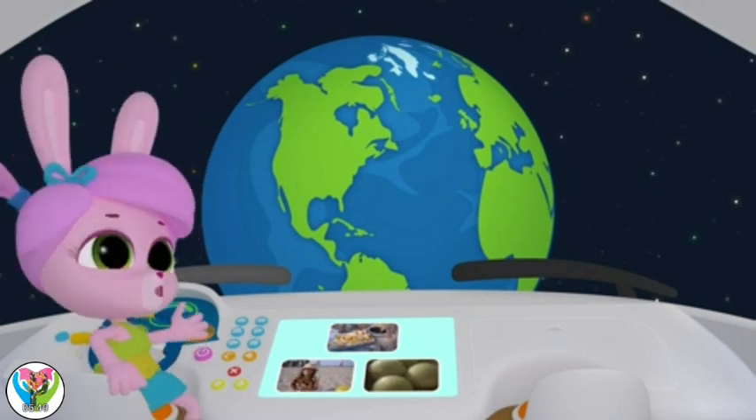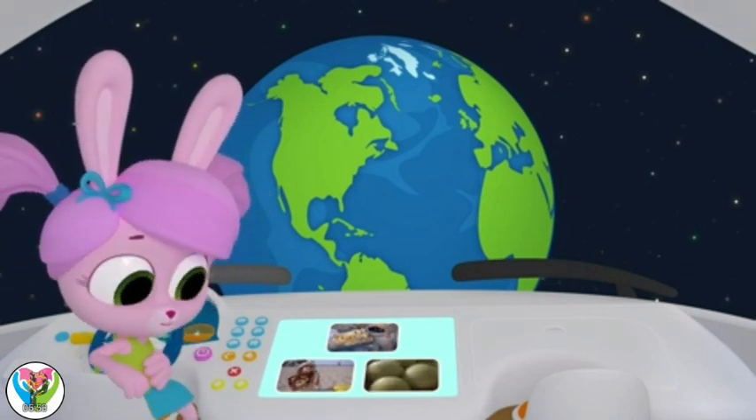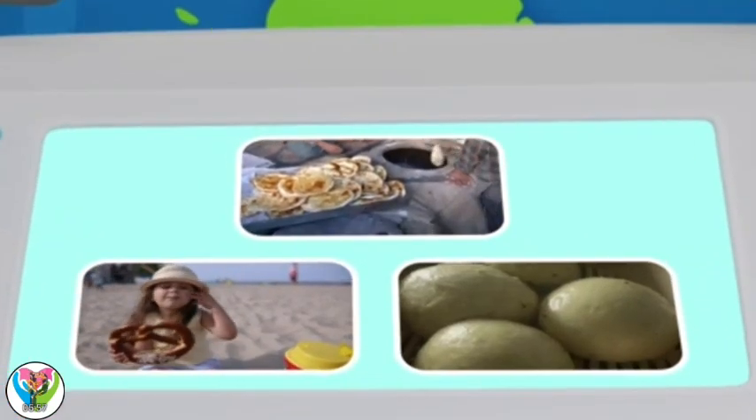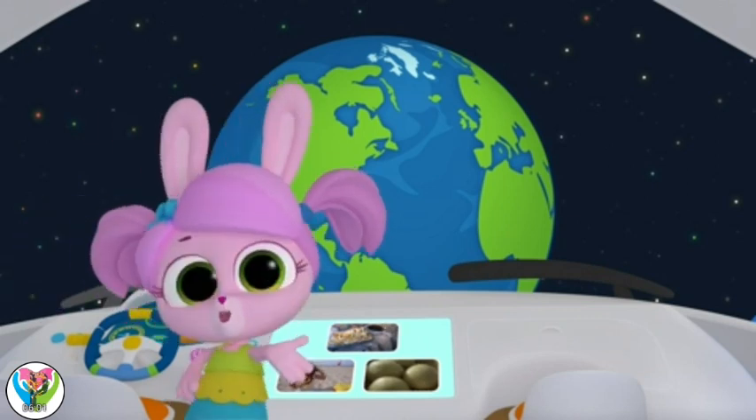Wow, what a world tour of bread! Now I'm hungry! But there are so many types of bread to choose from. Which one would you pick?